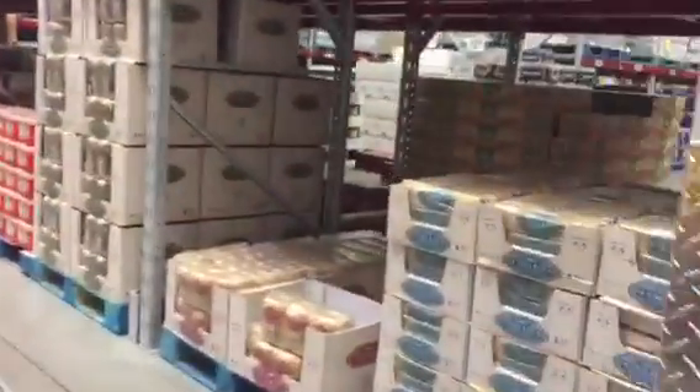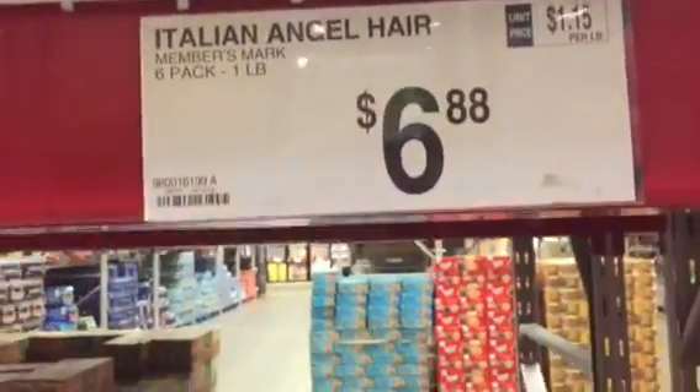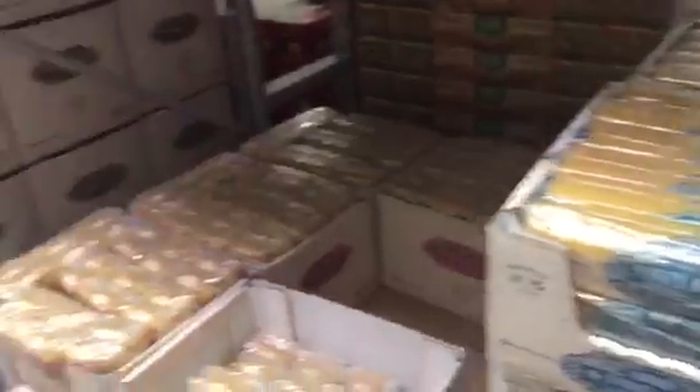I think it was angel hair pasta — it's not on sale, but I'm going to go ahead and get it. Not a bad price: $6.88 for six one-pound packages.